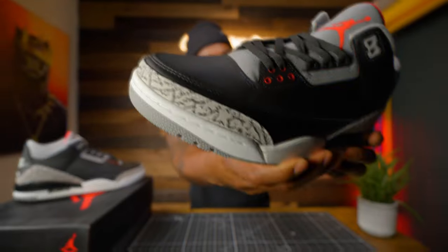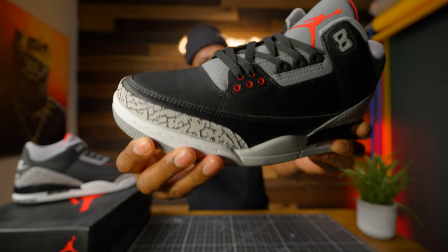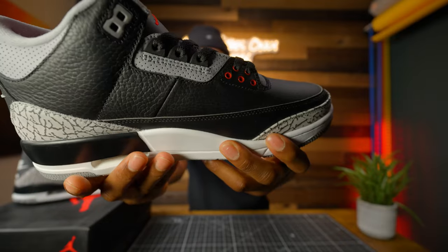Did I mention the red eyelets? Just a splash of red eyelets right here — looks real good and strong.